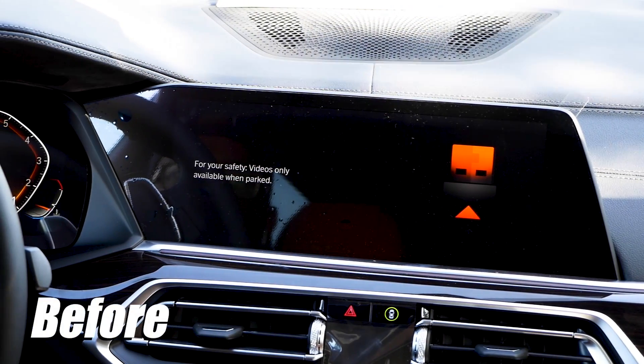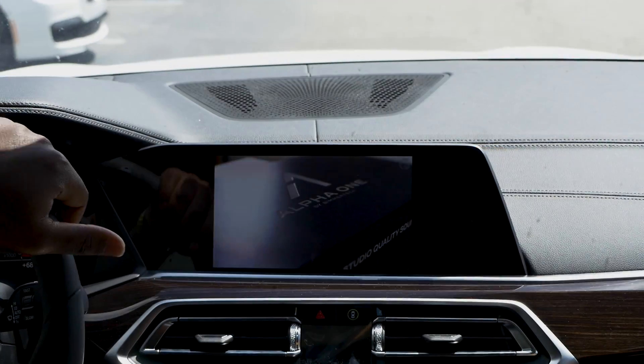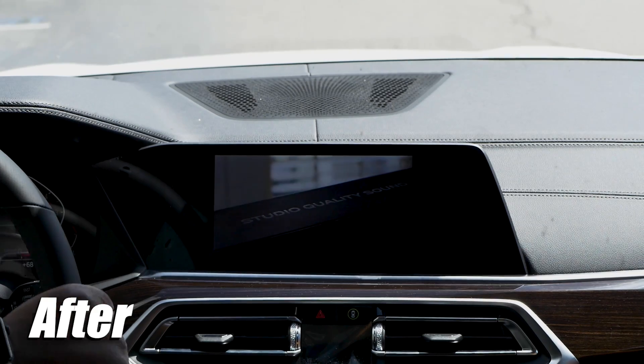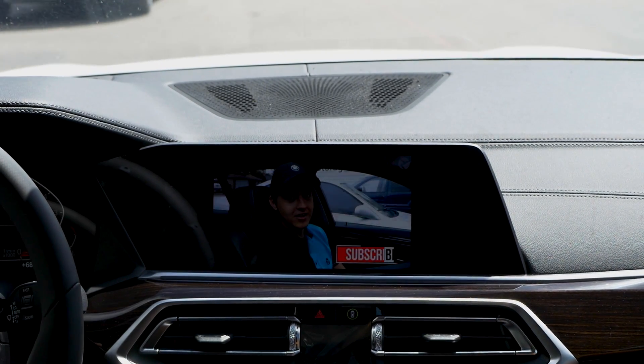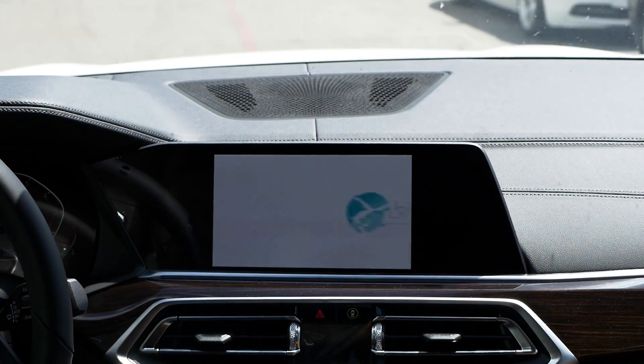Our remote coding can also disable the video in motion block on BMW's MGU system so that your passengers can watch video and movies from a DVD or USB drive while the car is in motion.